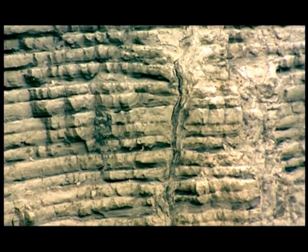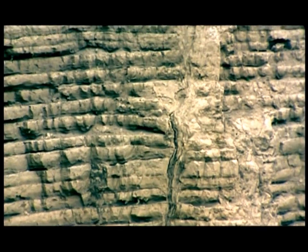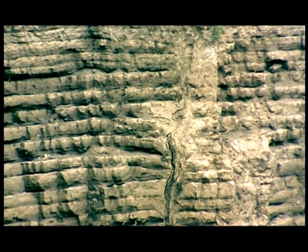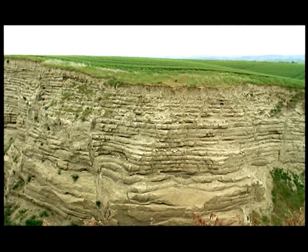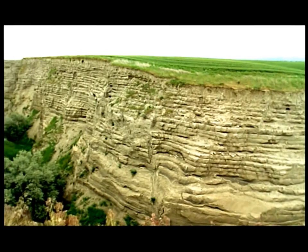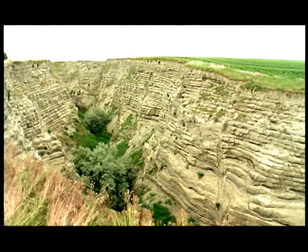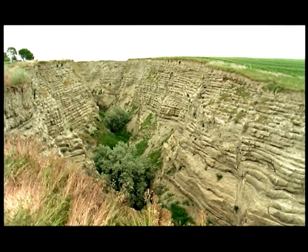The ash could only have fallen after the flood had passed and the sediments settled. Yet it's covered by many layers of sediment — 39 in all. This was the final piece of evidence that explained the creation of the scablands: the catastrophic outburst flood must have happened time and again.